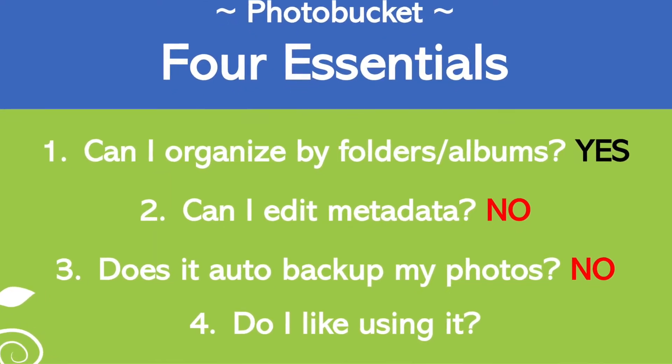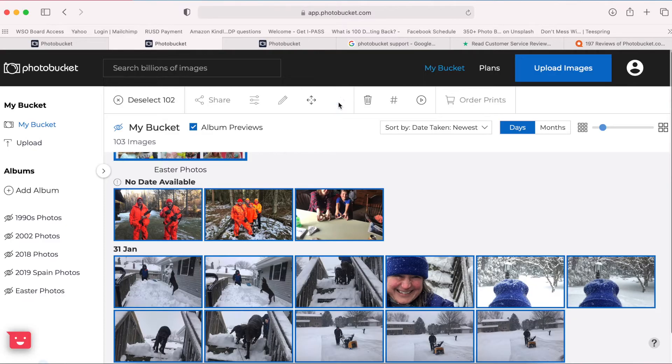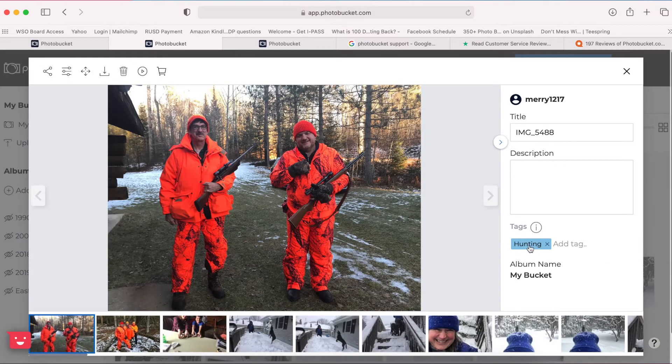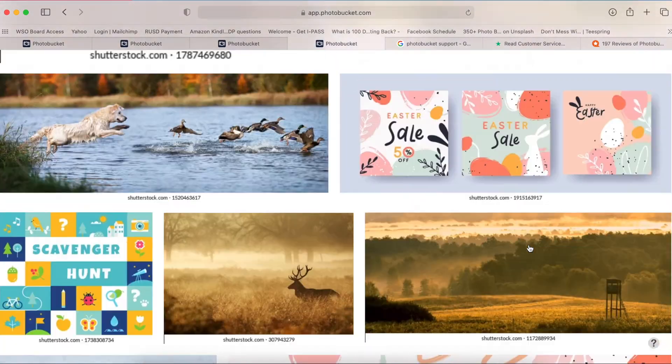The fourth essential thing about a photo management program is I have to like using it, because that means maybe you'll use it routinely — monthly if not weekly. With Photobucket, I really don't like it overall. The eyes with lines through them look odd, and when I click on a picture I've tagged with 'hunting,' clicking the tag takes me to someone else's pictures, not mine. That is not good. I could not imagine managing my 20,000-plus photo collection here.